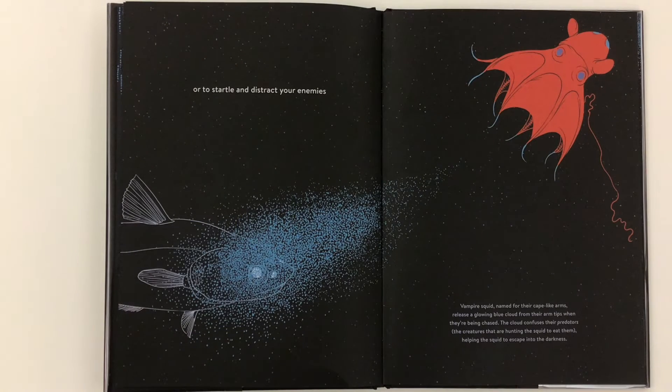Or to startle and distract your enemies. Vampire squid, named for their cape-like arms, release a glowing blue cloud from their arm tips when they are being chased. The cloud confuses their predators — that's the creatures that are hunting the squids to eat them — and it helps the squid to escape into the darkness.